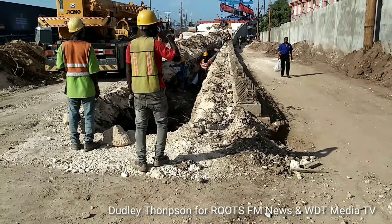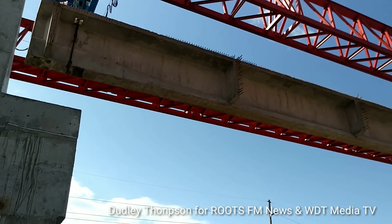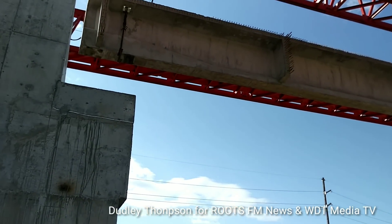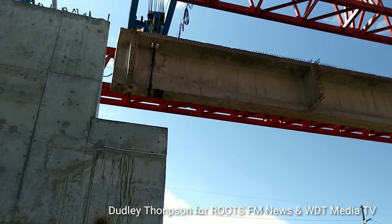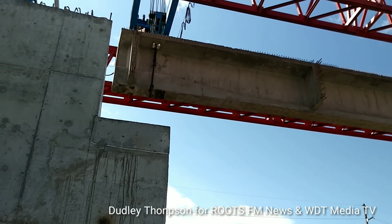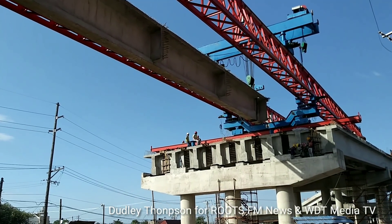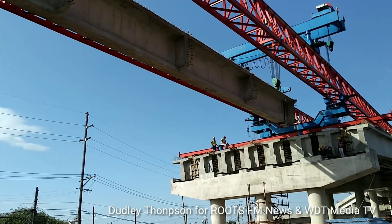We're working on the ramp here — pipeline work on this ramp. The first T-beam is now coming across over the abutment to continue the length of the bridge. It is now being lowered onto the abutment here, just across from the NCB bank and the post office. These beams are 40 meters in length and weigh over 130 tons.